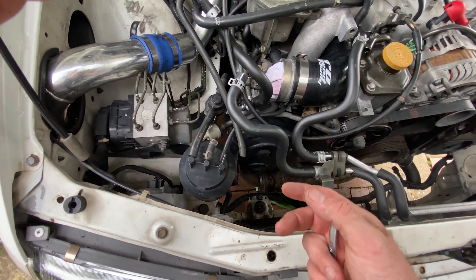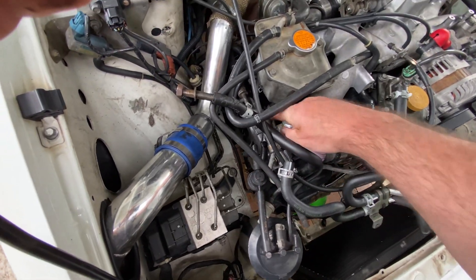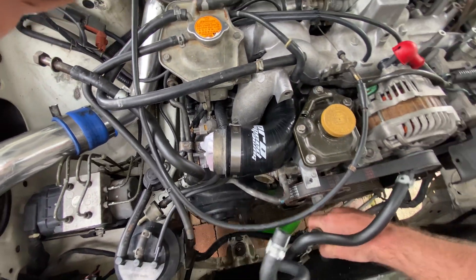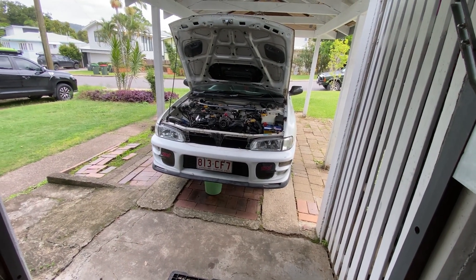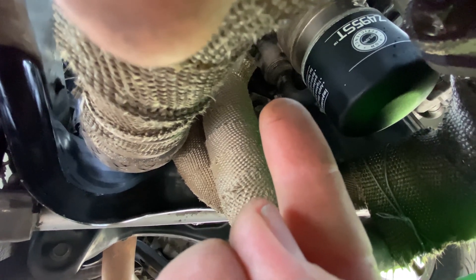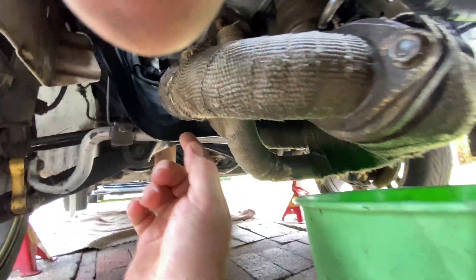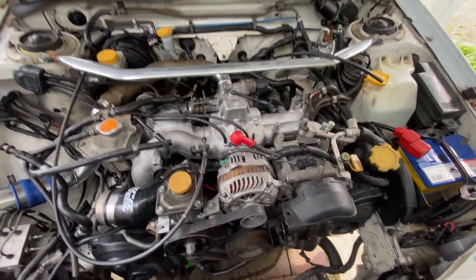That bolts in just there - so potentially if it was leaking there it could have dripped down, and that could explain the oil around the cam cover area. Now this here is the seal for the oil cooler - it's a bit hard to see. Under here there's the oil cooler between the filter and the block, and in behind there was oil residue and black burnt-off looking stuff. That's what the new seal is for.